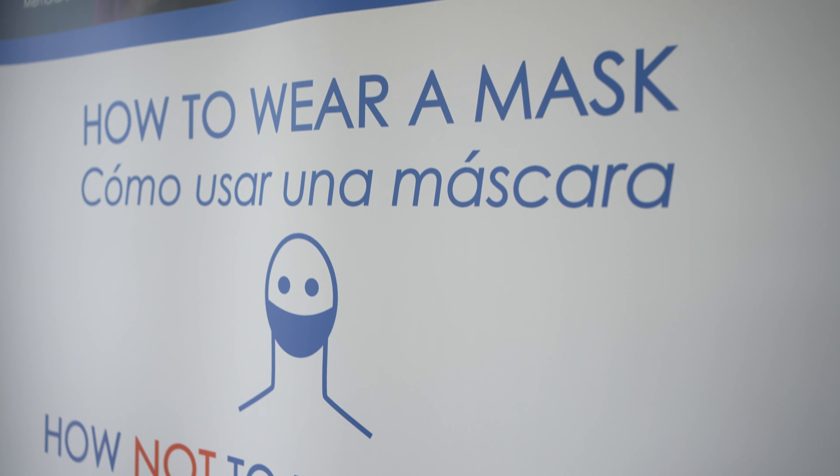When entering a PGC MLS branch, customers will be greeted at a check-in table where they'll be asked a series of safety check-up questions. This is to ensure the safety of staff and customers alike.